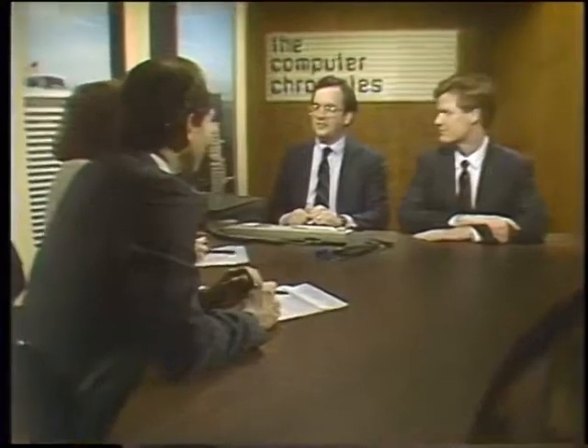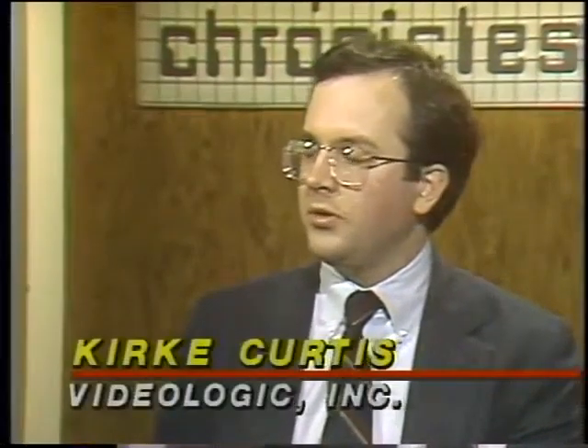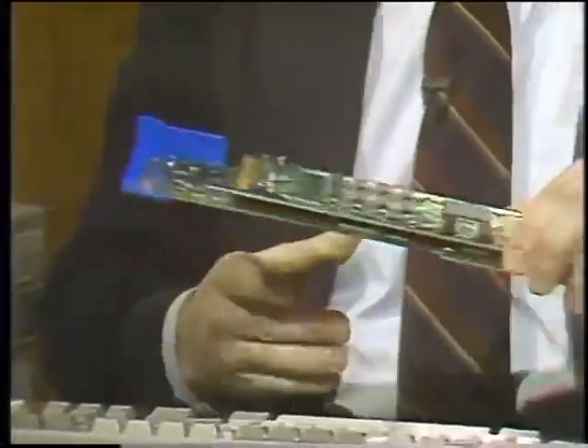With us now is Kirk Curtis, Vice President of Video Logic, and next to Kirk, Philip Robinson, contributing editor with Byte Magazine. Kirk, you're going to be showing us some really interesting video things using your digital video architecture. Tell us what that is. Digital video architecture is an architecture we developed to allow people to actually have motion video on a computer screen. This product — the DVA 4000 adapter — is one of the pieces of hardware that came out of DVA as an architecture.